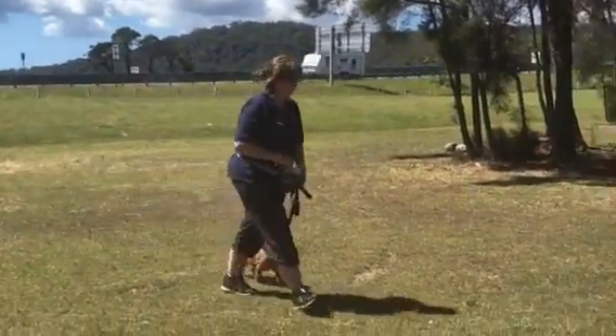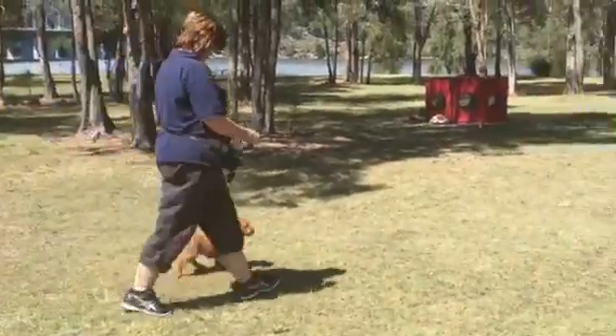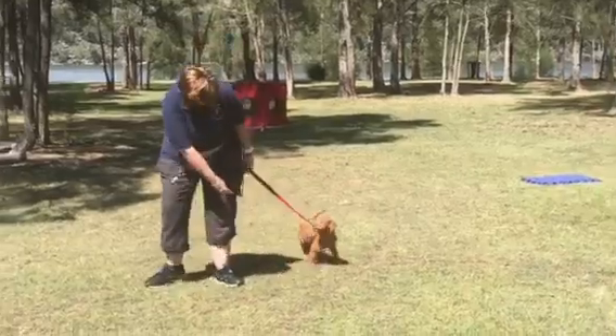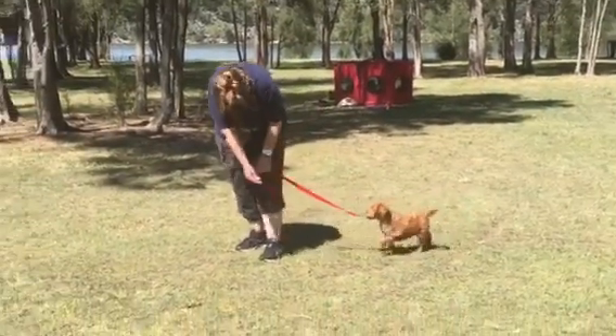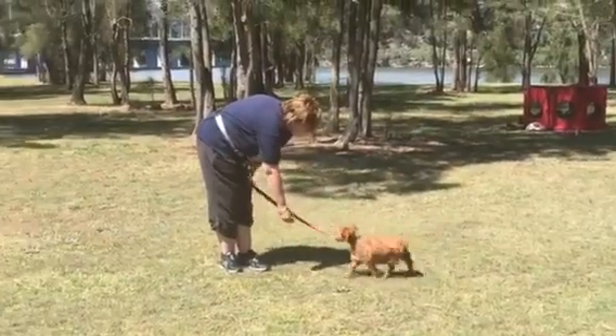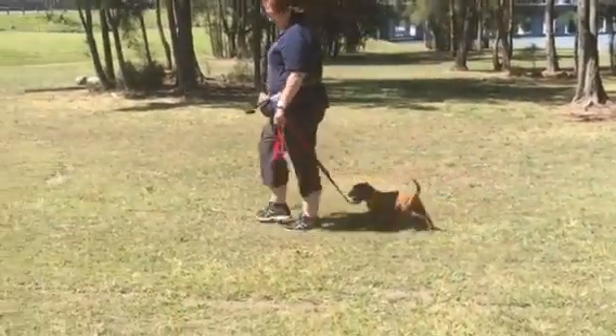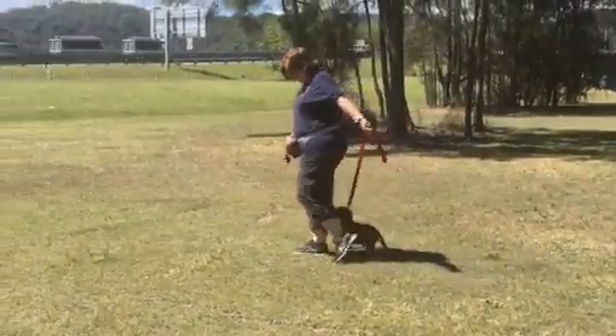We've got the freeway, so she's training him to walk on the lead nicely beside her. He's a little worried because of all the traffic — it's really heavy traffic. But he's still working really nicely.